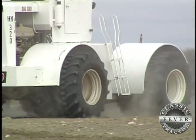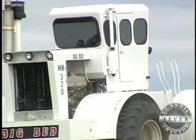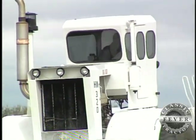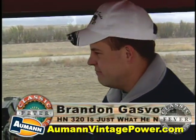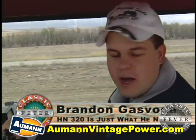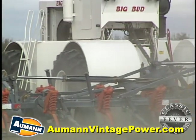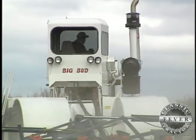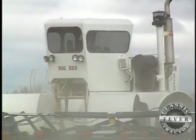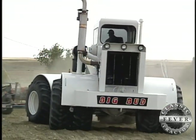It holds 500-odd gallons of fuel and it would run three and a half days on that much fuel, and we're talking good long days too. They're pretty decent actually — kind of big and raw, but they're not clumsy. They're just big and raw and they're really made to pull big duck foots — that's kind of what they were made to do. It's actually big enough to do quite a bit and get it done in a day and get home and see the kids. Yeah, they work pretty good.